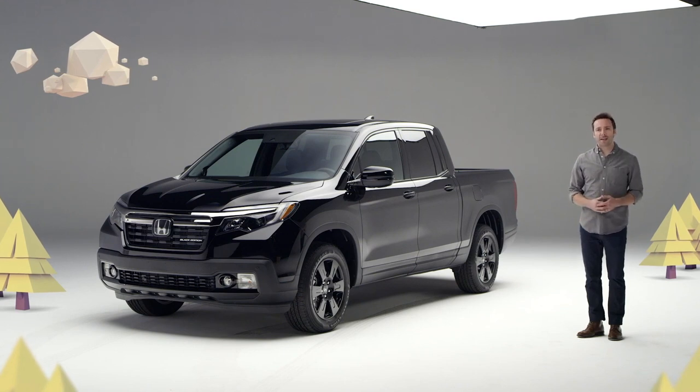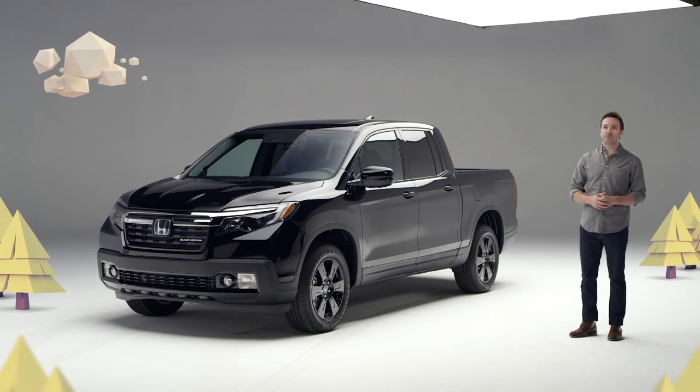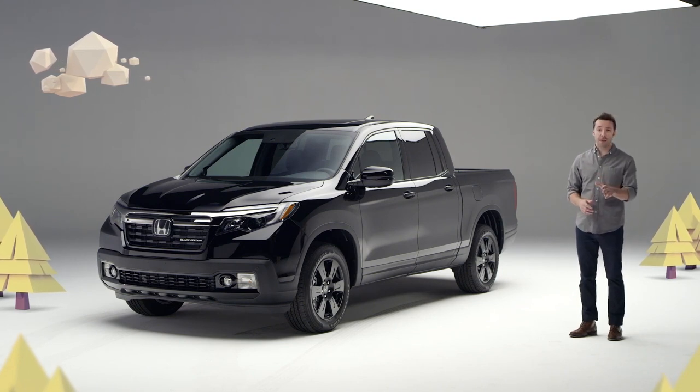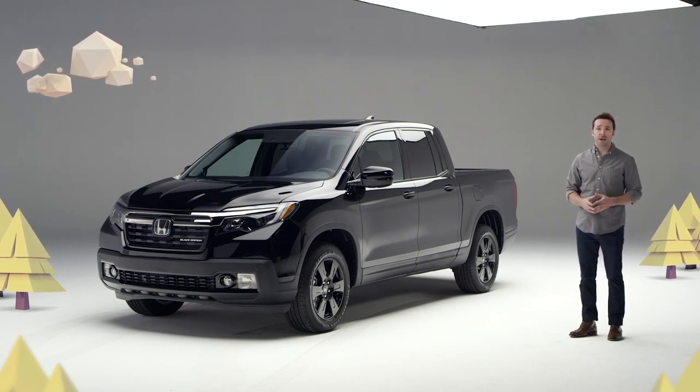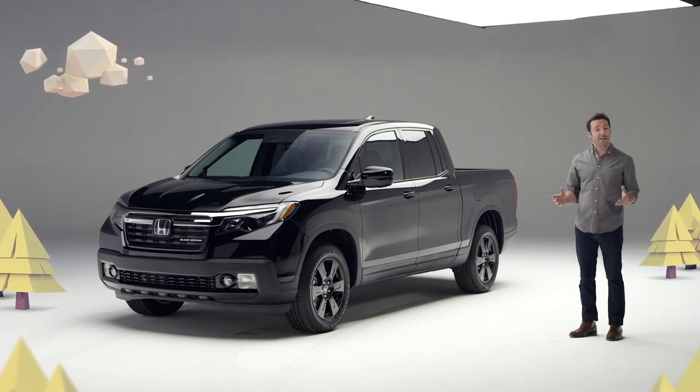Hello, we're here to check out the latest Honda Ridgeline. This rugged, versatile truck gets rave reviews from its owners for its easy-to-use capability combined with day-to-day comfort and refinement you just cannot get in any other pickup. And for 2020, Honda has made it even better.